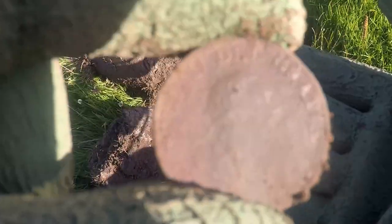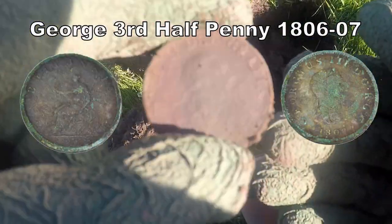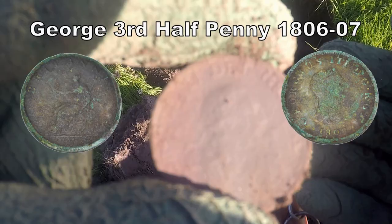It's got to be in here — and there we have it. George the 5th half banner, in reasonable condition. At least we can see it. Reasonable. We can see it.